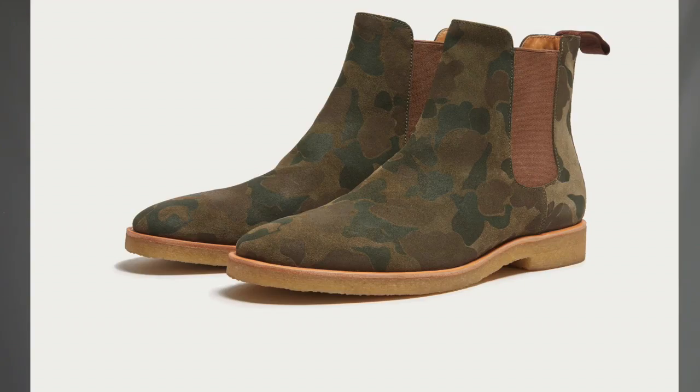Now there are some shoes you have to have, like a black dress shoe. Others you get simply because you want them — like this New Republic Houston Chelsea boot in camo print. Look at this beautiful, unique, stylish boot. Very trendy, with the Chelsea style and the camo print. But like I always tell you, when you go trendy, don't spend a whole lot. And this one at $109 is well worth a small splurge.